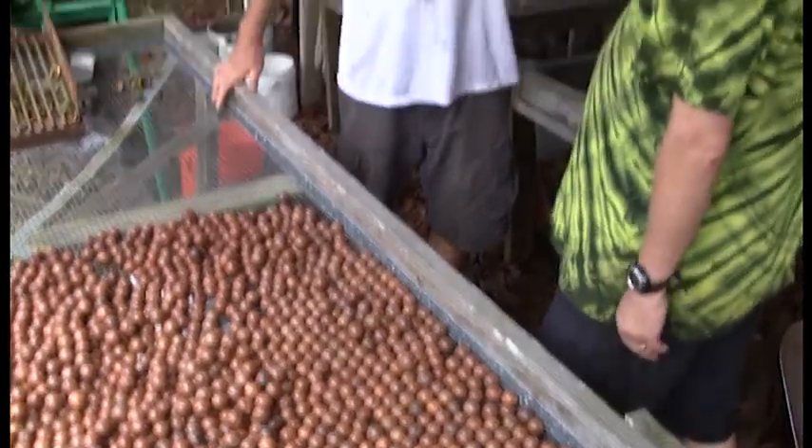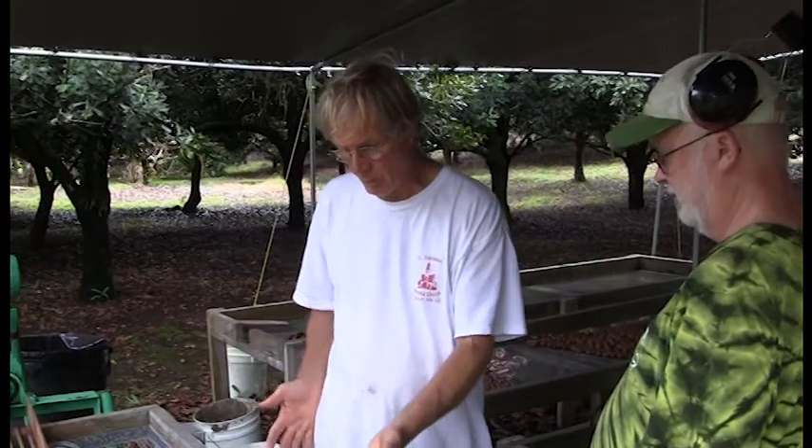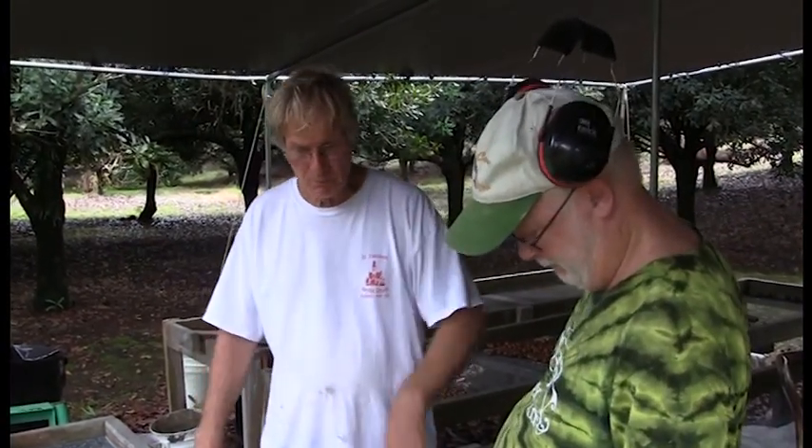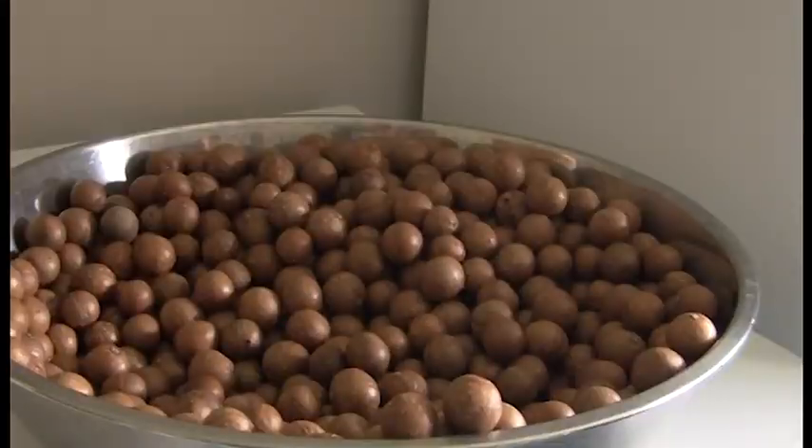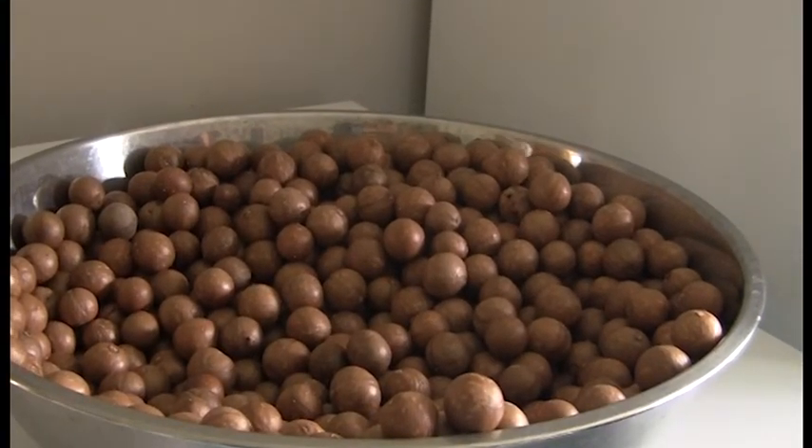Fill that laundry tub up with bleach solution, and then dump all of these in there, and let them sit for 10 minutes, and then drain the tub. Sanitized. Keeping it clean. That's important. And safe.